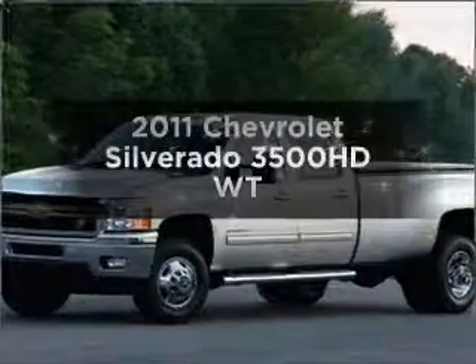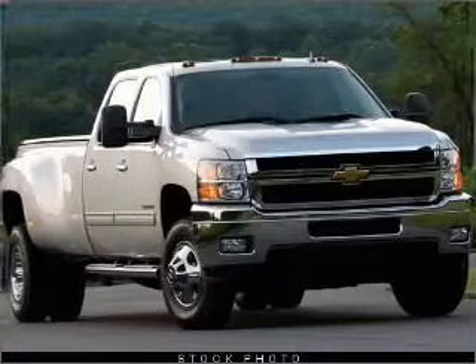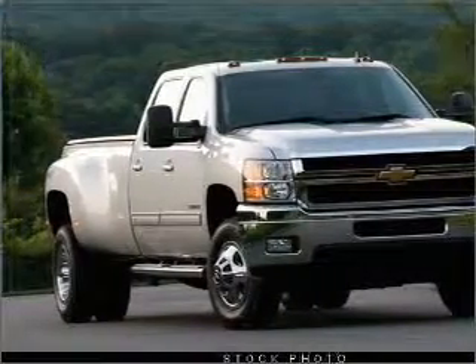Get noticed in this 2011 Chevrolet Silverado 3500 HD. Travel the roads in style and comfort in this great vehicle.